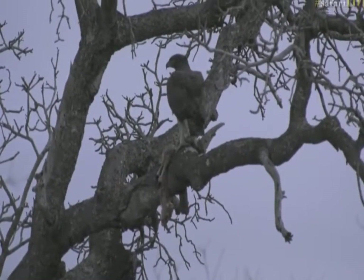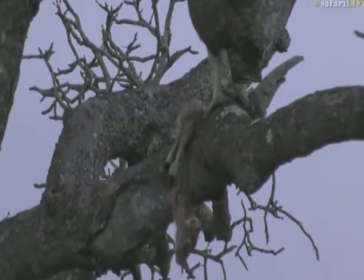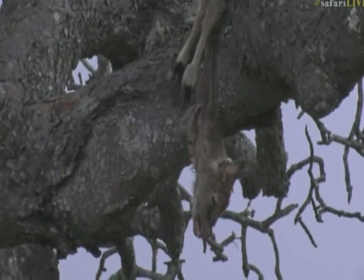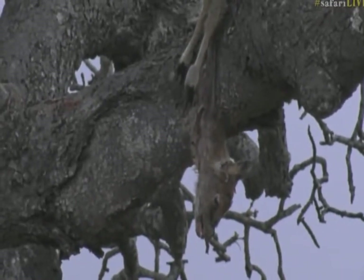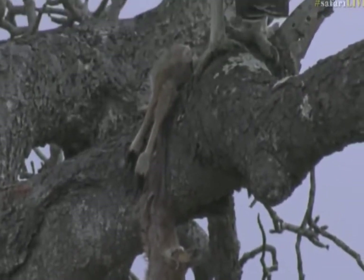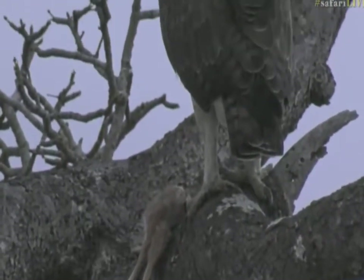It's a duiker! It's a baby duiker that this Martial Eagle has got. Well, this is just quite a show of strength for this particular eagle to be able to bring down a duiker.